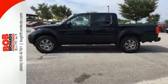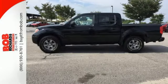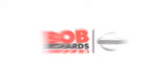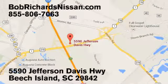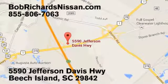Put this Nissan's power to work for you. Take it home today. Bob Richards' Nissan is the area's number one volume dealer for new Nissans. Come see us today at 5590 Jefferson Davis Highway in Beach Island, South Carolina.